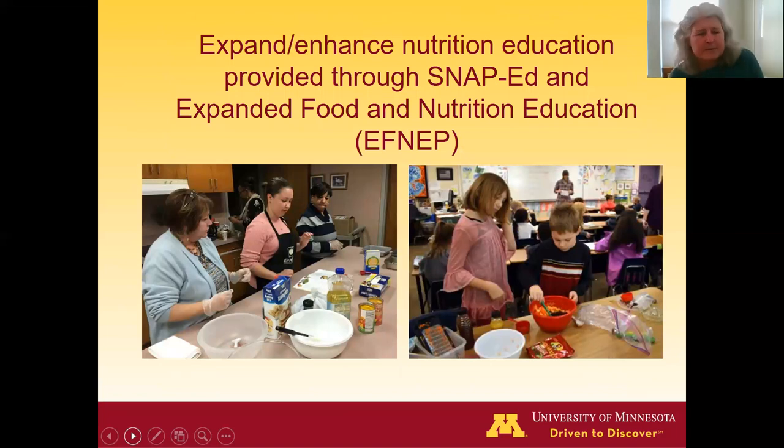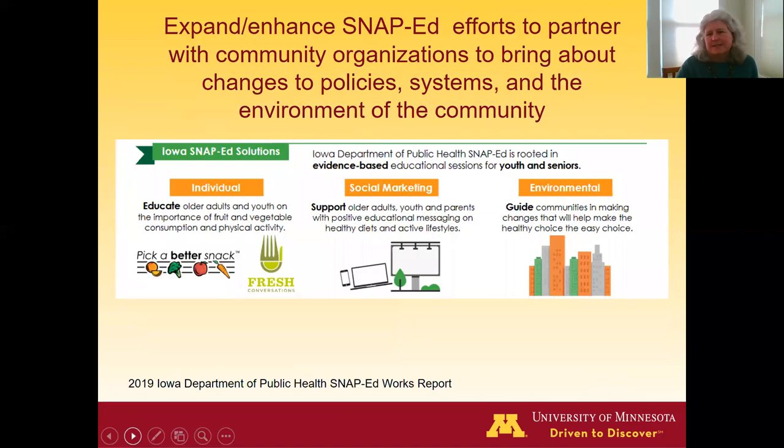Another idea for reshaping SNAP is expanding SNAP-Ed and the Expanded Food Nutrition Education Program — both funded by the USDA and run at the state level. These programs support teaching people about nutrition, how to cook healthy foods, and how to stretch the food dollar to buy healthy meals. SNAP-Ed also has broader components beyond individual education, including social marketing to encourage healthy food choices and environmental changes at the community level to support healthy eating.